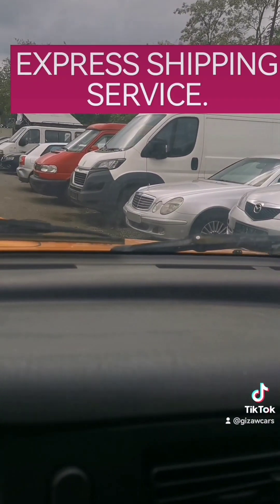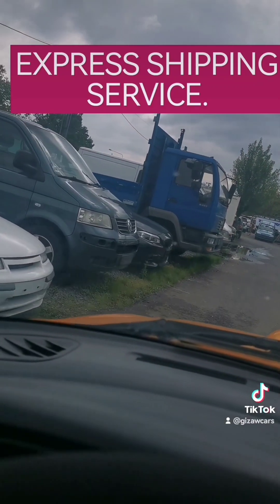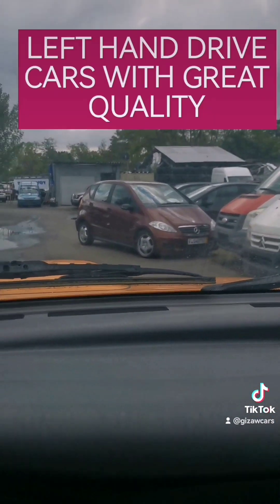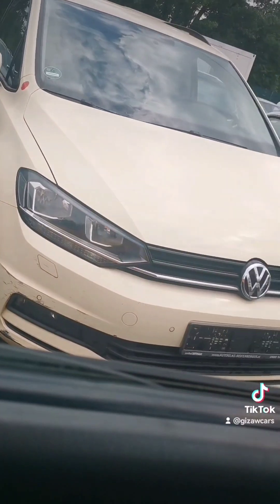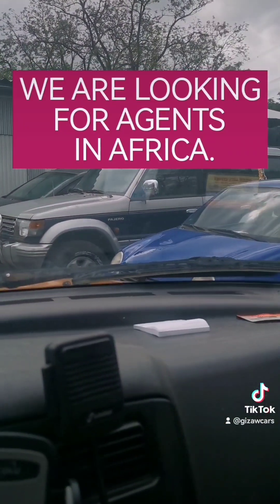So you can tell me what kind of car you want, and we will be more than happy to test it, inspect it, and ship it to you. Thank you so much for watching.